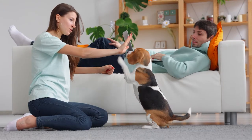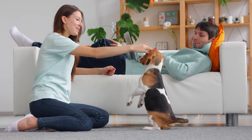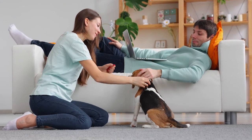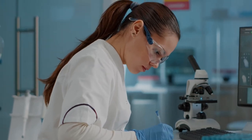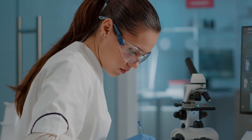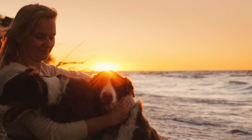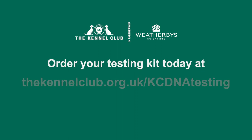Our DNA testing can tell you a whole host of useful information, and can provide condition-specific advice should you decide to breed from your dog in the future. Not only that, but by choosing this service, you'll be contributing towards scientific research to improve the health of dogs now and in the future. Make sure you know what's going on inside and out with the Kennel Club's DNA testing services.